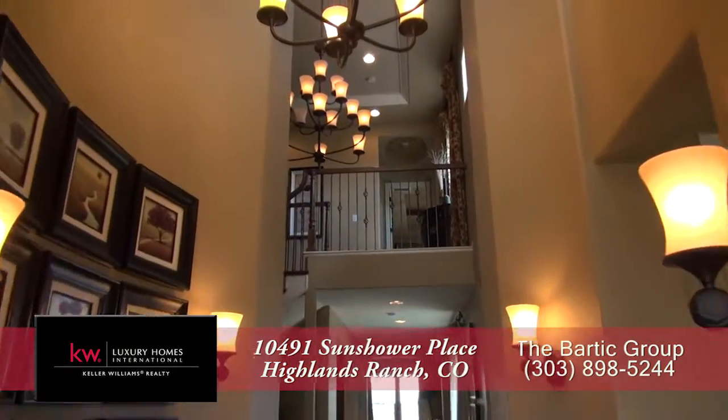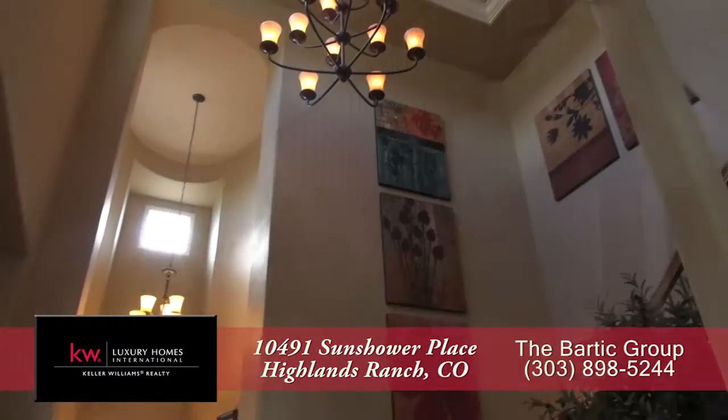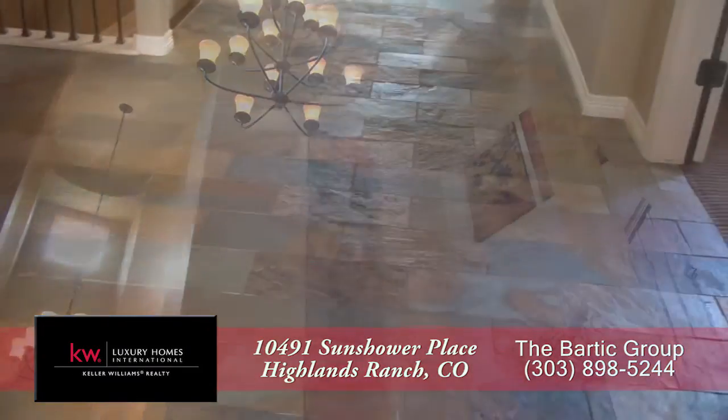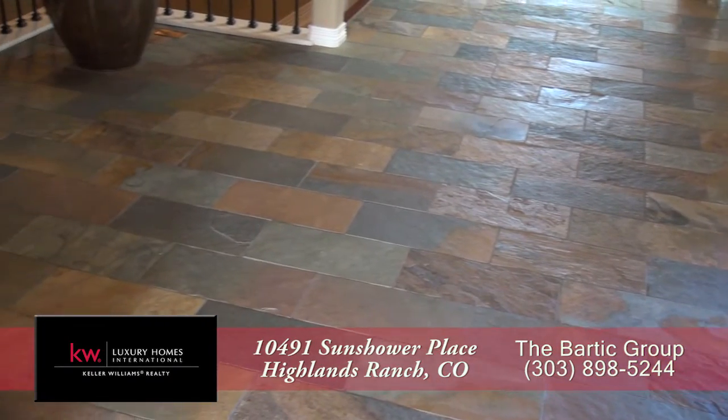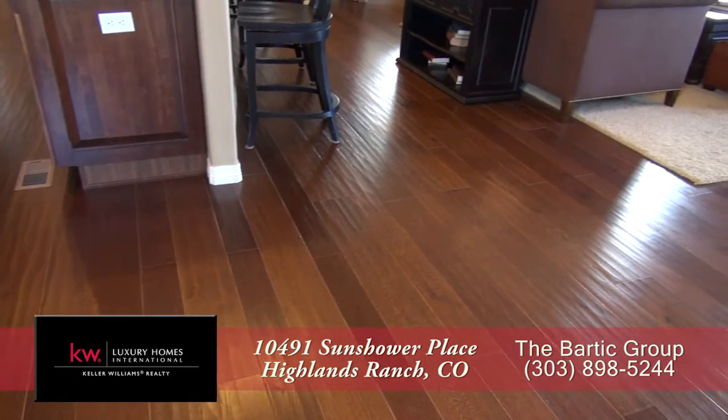As you enter this home, you step into the foyer with two chandeliers, including one above the stairs, with a wrought iron railing. There are stunning slate floors in the entryway, as well as distressed hardwood floors throughout much of the rest of this home.